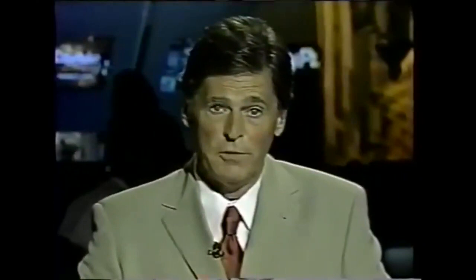We're back now with health news for you and your family, and tonight we're talking about Botox — more and more people getting into this.